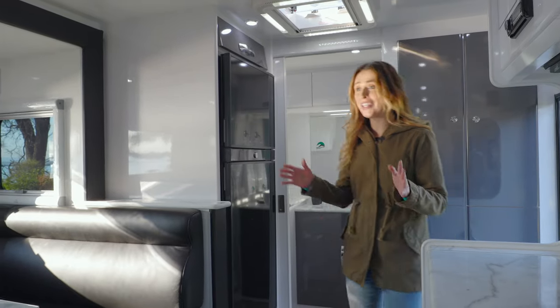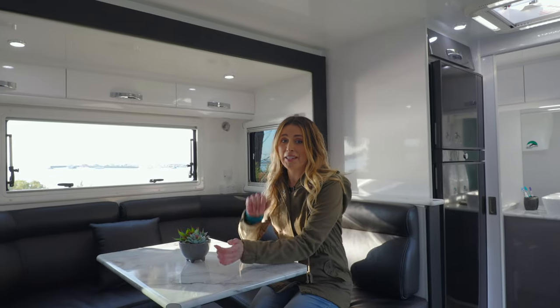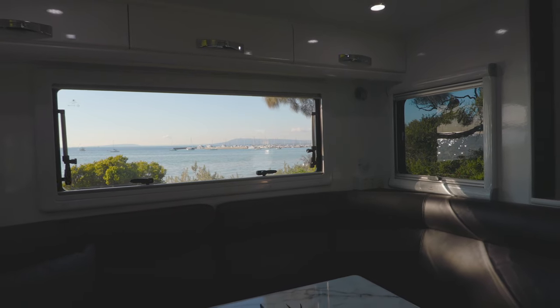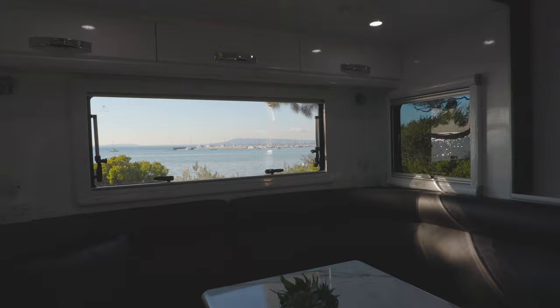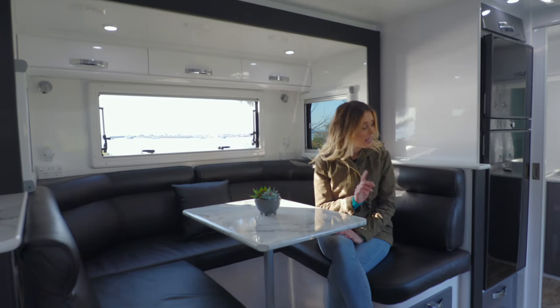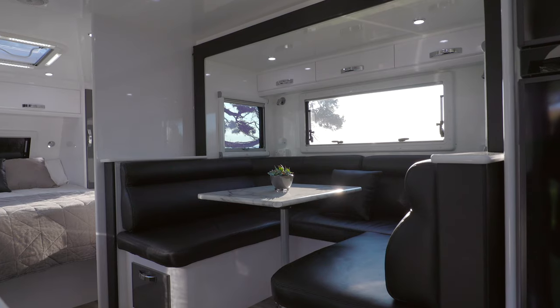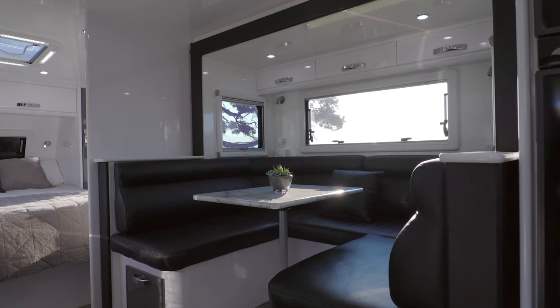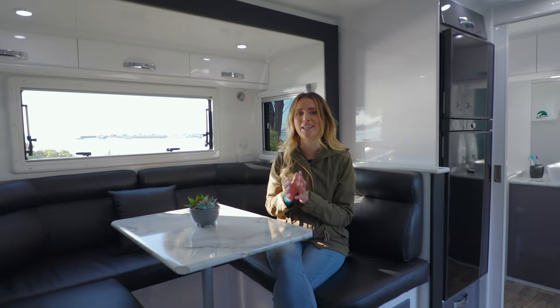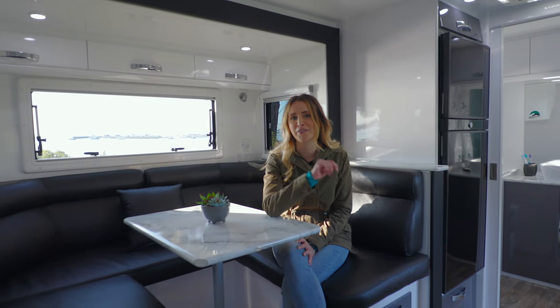Just stepping inside, look at all this space and this gorgeous view. There is a lot of space to move in and a lot to see, such as leather upholstery, post-form benchtops, and this incredible slide-out club seating. This caravan has some first-class features which will make every trip a five-star getaway.